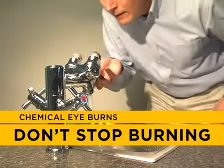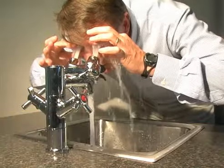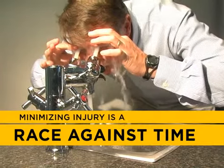Chemical eye burns don't stop burning until all hazardous substance is removed. Minimizing injury is a race against time.